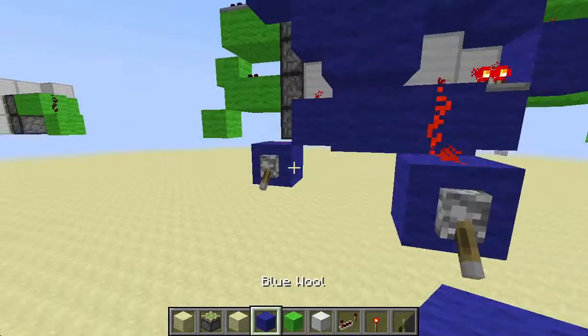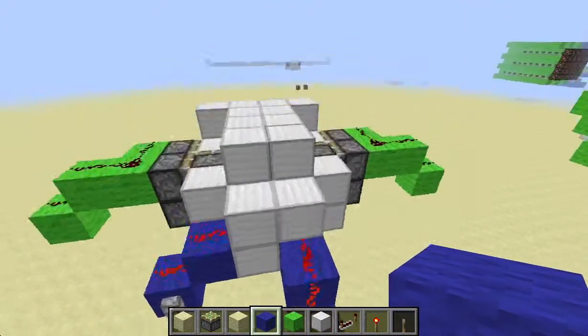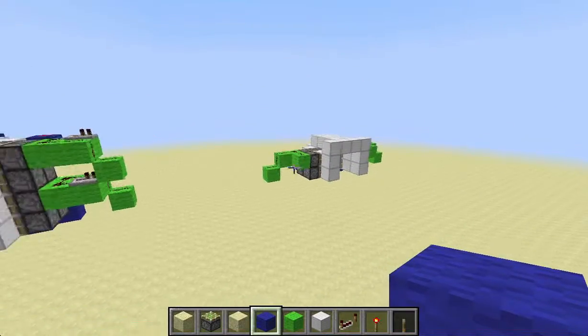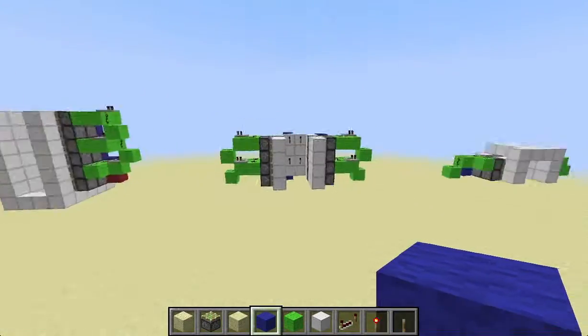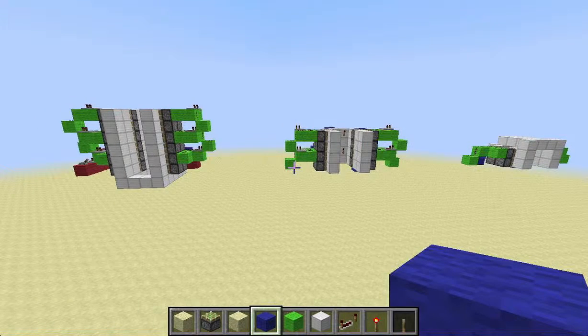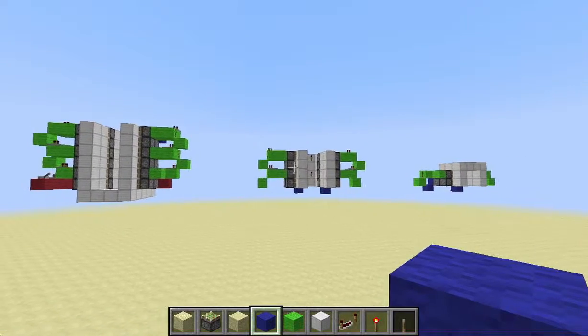These two blocks down here will not be there — I just used them to create the schematic, and same thing with these. This is the top, the middle, and the bottom. The smallest door you can make using these three parts is 12 blocks tall, which is actually twice the size of the Temple of Notch door. The Temple of Notch video link is in the description below.